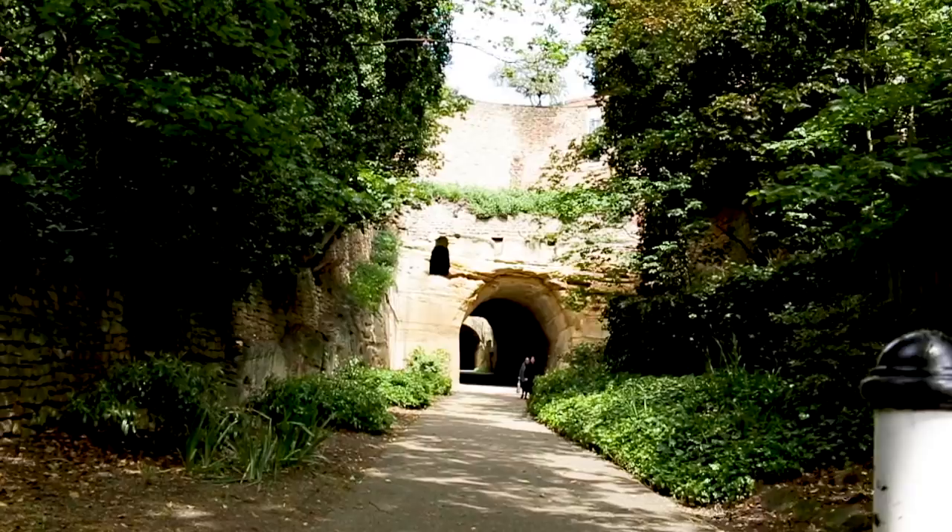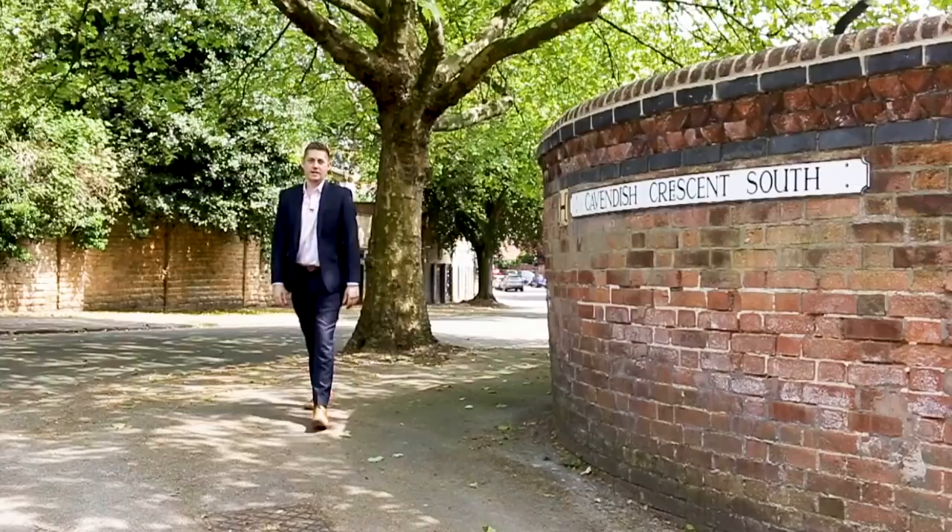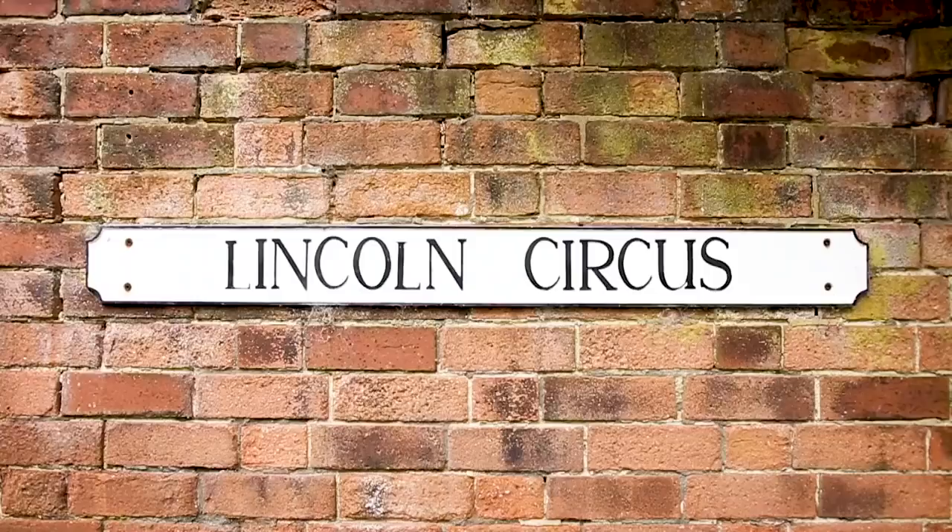Hi everybody, David here from Liberty Gate Estate Agents, and you join me here in one of Nottingham's most desirable places to live: the Park Estate. Now as well as the incredible architecture, the rich history, and even the celebrity residents, the Park Estate is one of the most expensive places to live in Nottingham. So let's take a closer look at the five most expensive streets in the Park Estate.